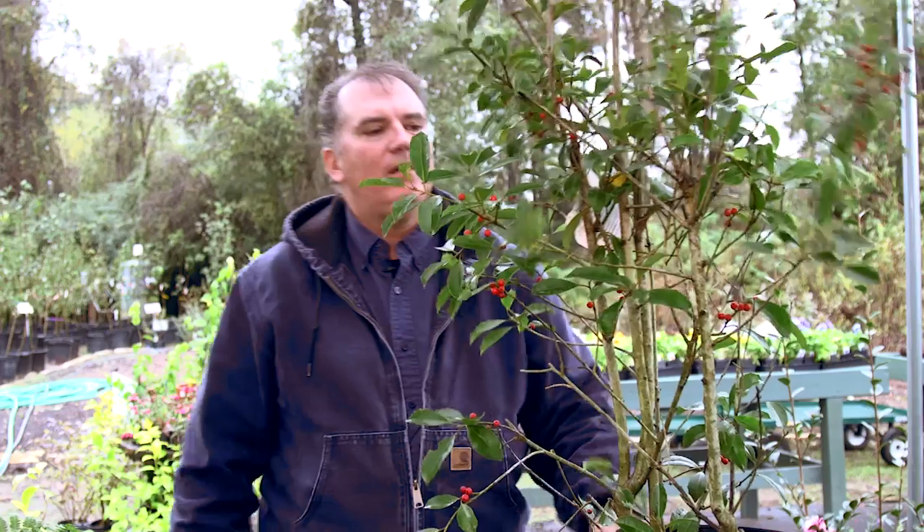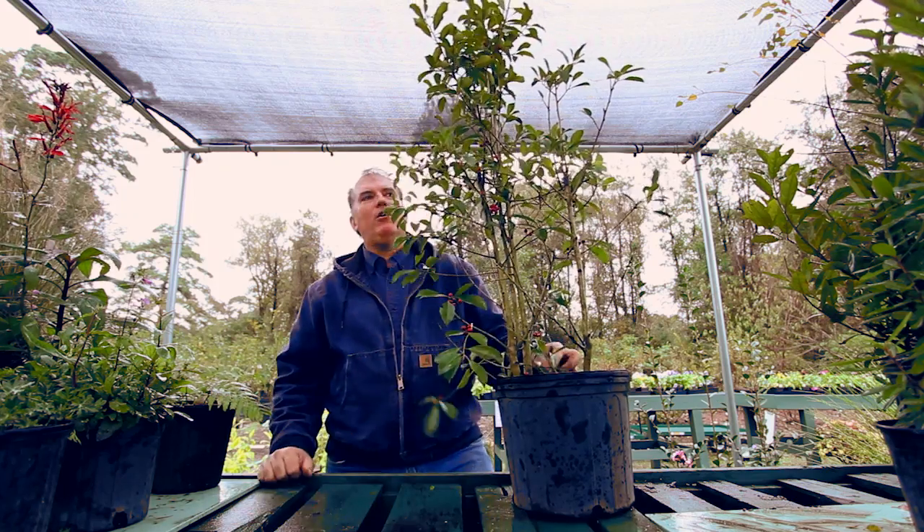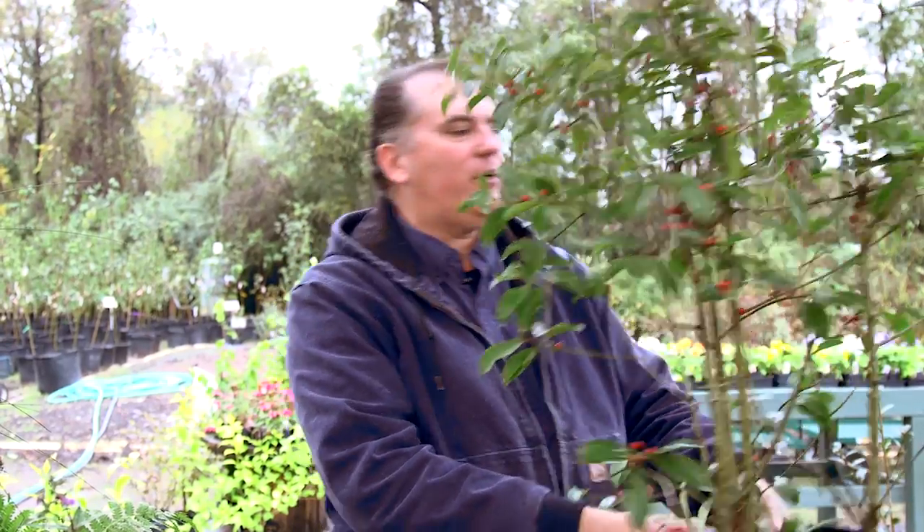Here we have one of the American Holly cultivars — this is Savannah Holly. These normally grow to a height range of about 20 to 30 feet tall. This plant usually does best if it starts out in full sun, but if the area at some point becomes shady, this tree will often be able to transition. In the wild, they often do grow as understory trees.